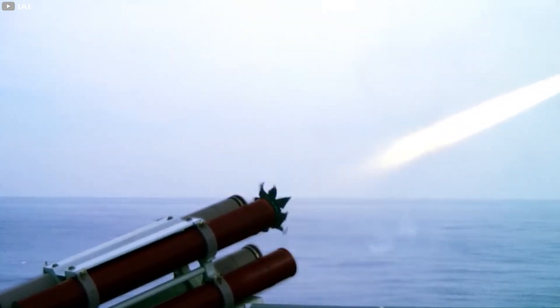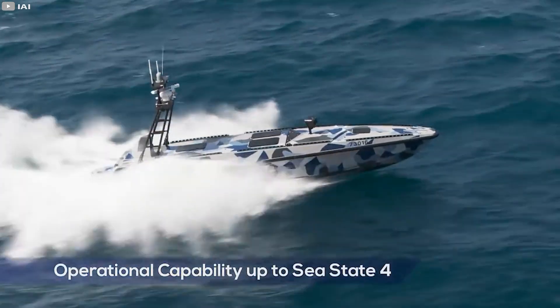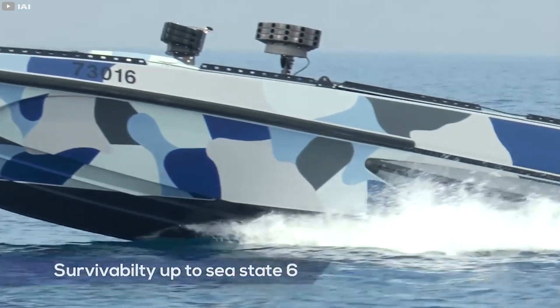At the customer's request, the ship can be equipped with any type of weapon. The vessel has a length of 40 feet, a width of 9.2 feet, and a maximum speed of 68 miles per hour.